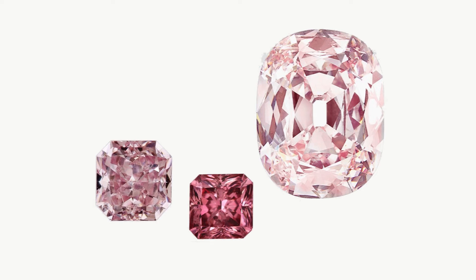Another theory is being tested on pink diamonds that originated specifically in the Argyle mine in Western Australia. This theory says that a seismic shock propelled colorless diamonds to the surface and altered their molecular structure, causing them to appear pink.